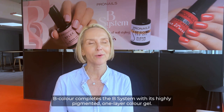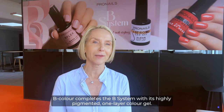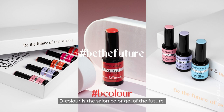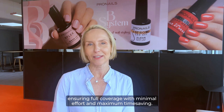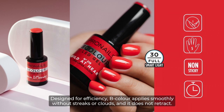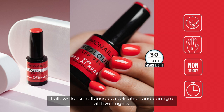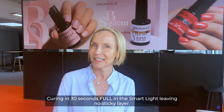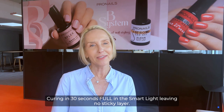And there's more. B Color completes the B System with its highly pigmented one-layer color gel, thus saving even more time. B Color is the salon color gel of the future. Its one-layer application is highly pigmented, ensuring full coverage with minimal effort and maximum time saving. Designed for efficiency, B Color applies smoothly without streaks or clouds and does not retract. It allows for simultaneous application and curing of all five fingers — it's the ultimate time saver, curing in 30 seconds full in the smart light, leaving no sticky layer.